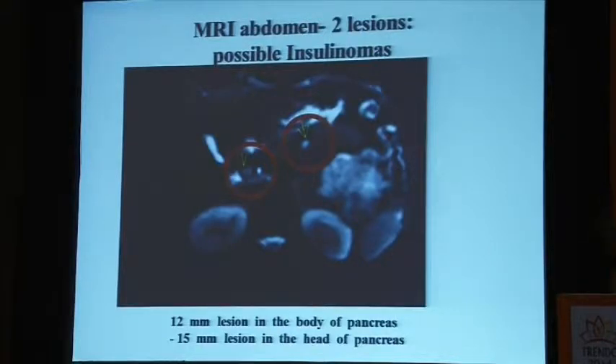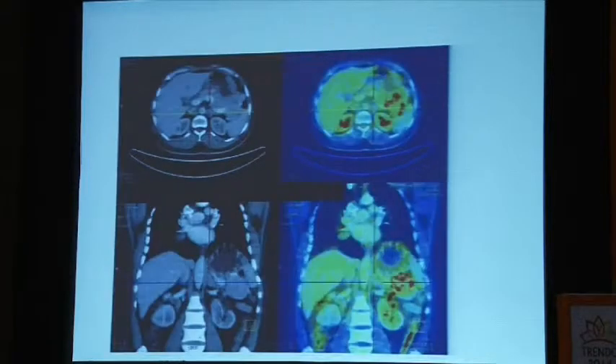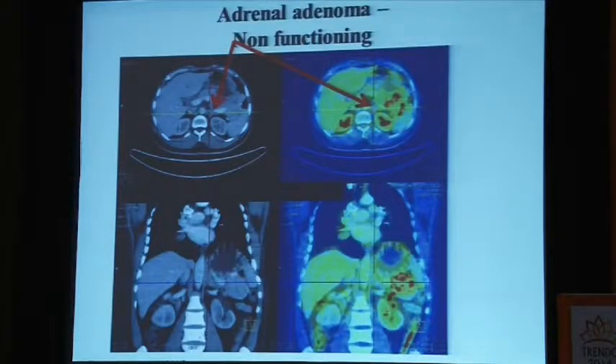He has multiple tumors in the pancreas producing multiple different hormones. On the PET, there is also a lesion in the anterior mediastinum — a thymic carcinoid. In addition, the CT of the abdomen shows another metabolically non-active lesion in the adrenal gland, possibly an adrenal incidentaloma — a non-functioning adrenal adenoma, which are more common in MEN1. So this gentleman has a total of nine lesions: an insulinoma, a gastrinoma, a growth hormone and prolactin-producing pituitary tumor, a parathyroid adenoma, a thymic carcinoid, non-functioning adrenal adenoma, collagenomas, and lipomas. This is a classical patient with MEN1 — my PG said this is not MEN1 in a man, this is a man in MEN1, because he has so many tumors.